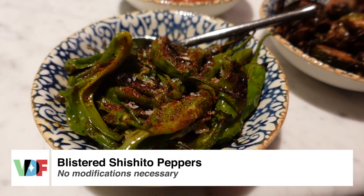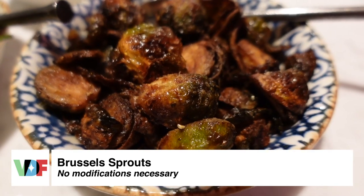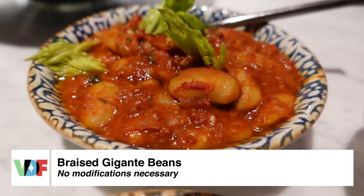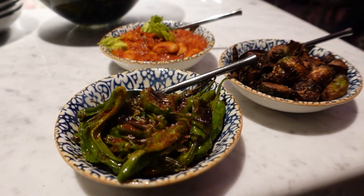There are quite a few vegan sides you can get: brussels sprouts, blistered shishito peppers, and the braised gigante beans. I thought the gigante beans were going to be long green beans, but they're actually more like large flat white beans — similar to lima or kidney beans — served in a tomato sauce. They were good but I probably wouldn't order them again.